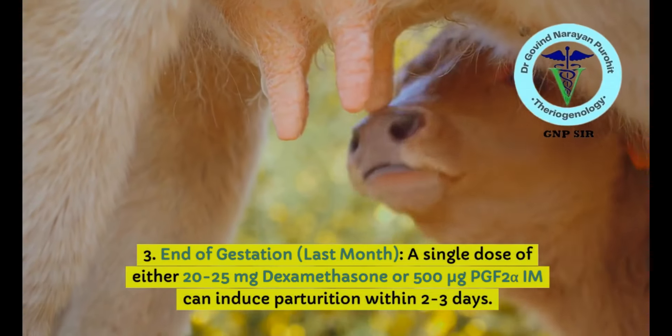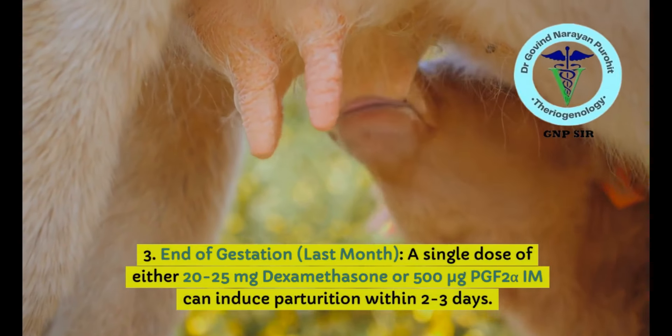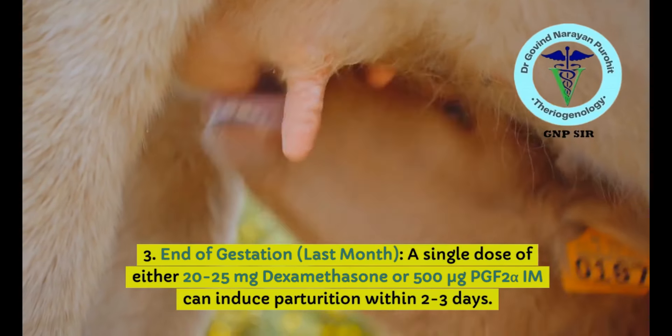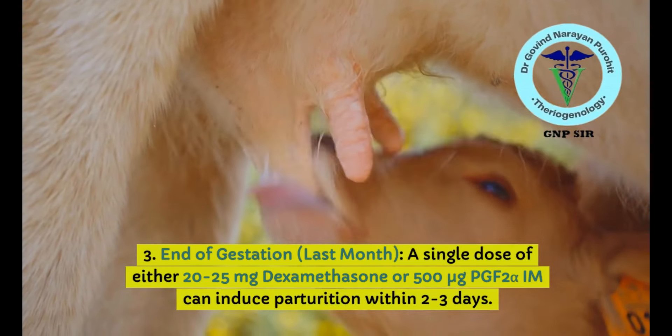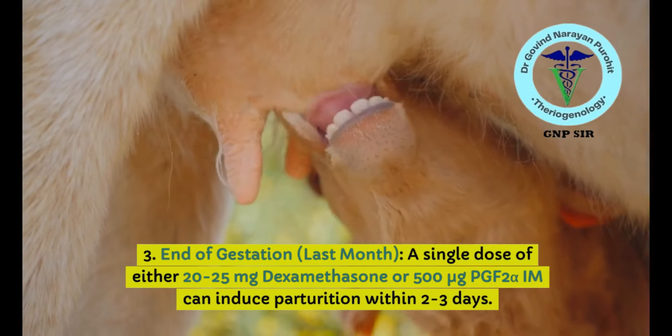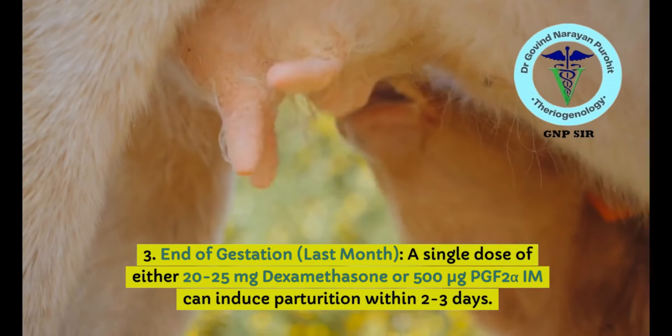During the last month of gestation, a single dose of either 20 to 25 mg of dexamethasone or 500 micrograms of prostaglandin F2-alpha given intramuscularly can induce parturition within two to three days. You may repeat the dosage if required.